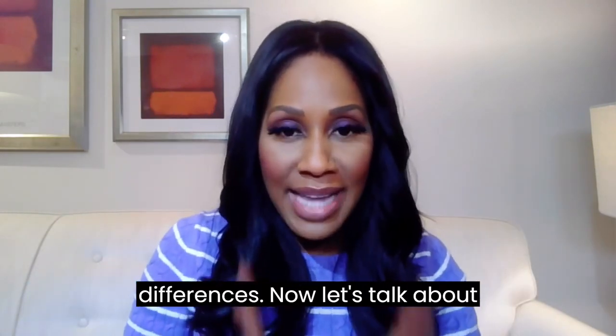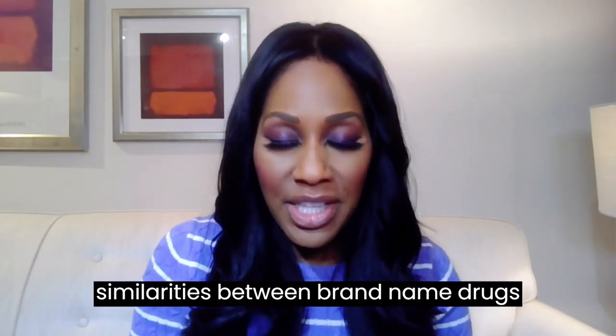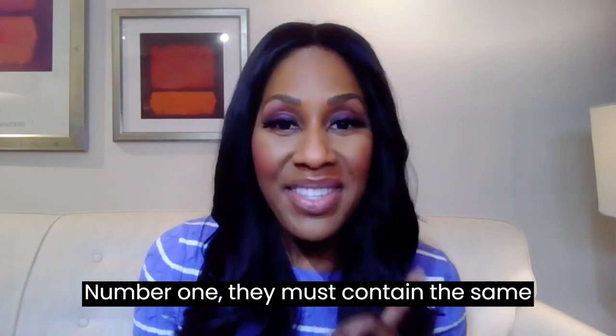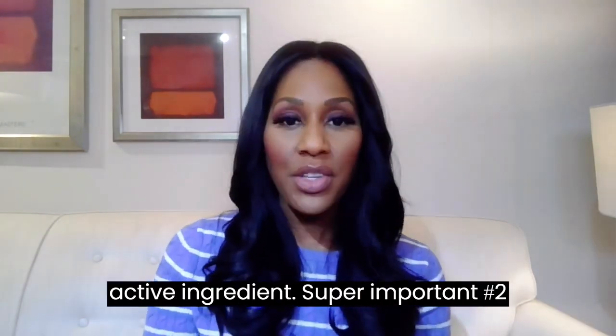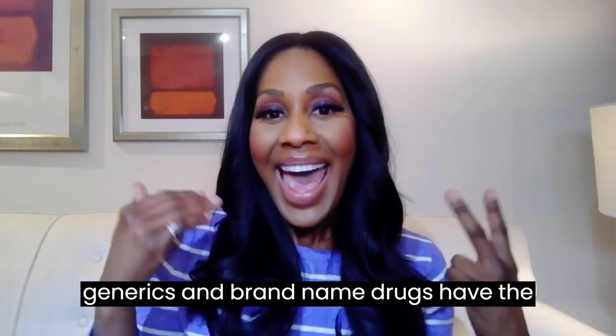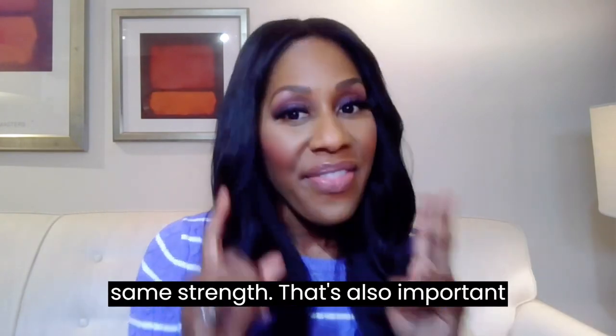Now let's talk about similarities between brand name drugs and generics, which will help us answer the question we asked at the beginning. Number one, they must contain the same active ingredient — super important. Number two, generics and brand name drugs have the same strength.